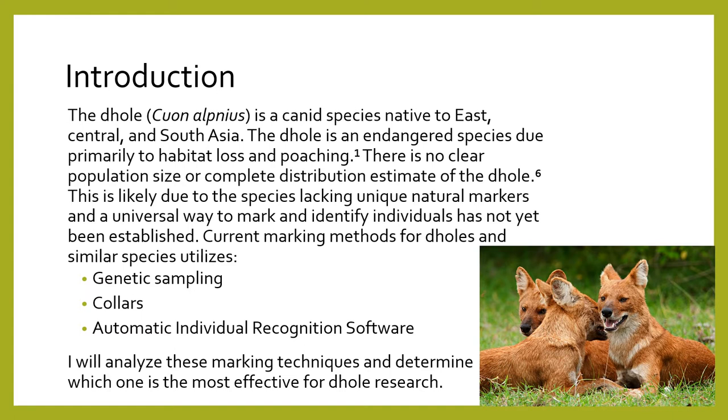Current marking methods for dholes and similar species utilize genetic sampling, collars, and automatic individual recognition software. I will analyze these marking techniques and determine which one is the most effective for dhole research.